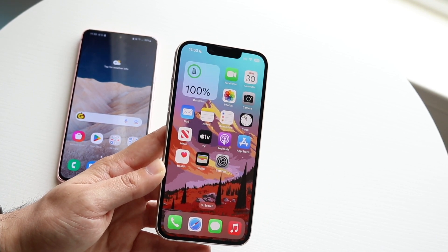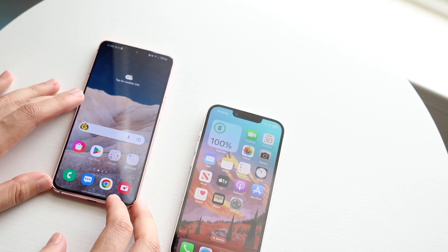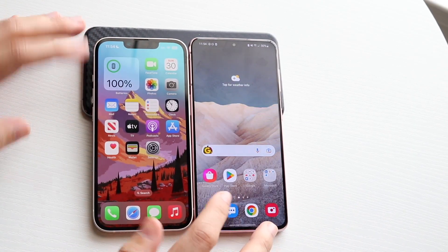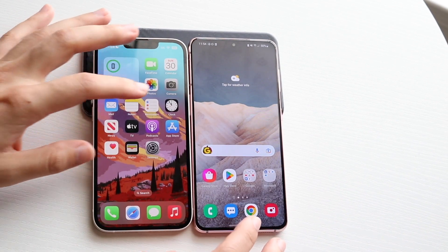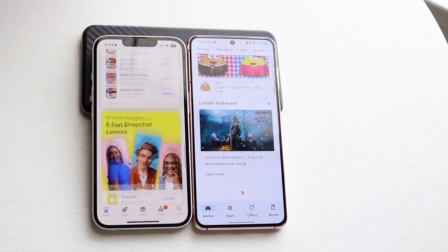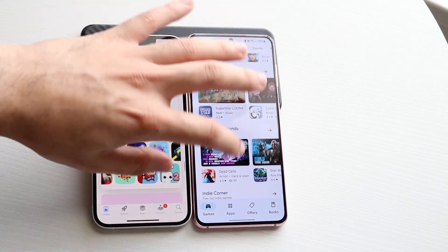Now let's do a speed comparison. The iPhone 14 has the Apple A15 Bionic chip with 6GB of RAM, while the Galaxy S21 has the Qualcomm Snapdragon 888 chipset with 8GB of RAM. All background apps are cleared. Phone calls opened about the same. The App Store and Play Store opened quickly — the iPhone 14 looks noticeably smoother, though the S21 is still very fast despite some minor stutters. Camera opened on both, photos taken and opened — no clear winner there.